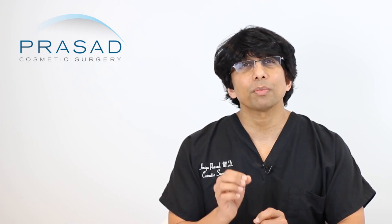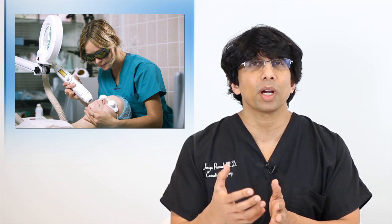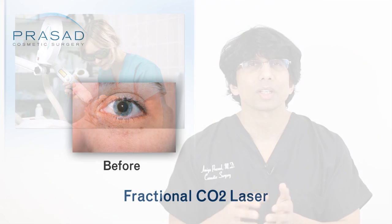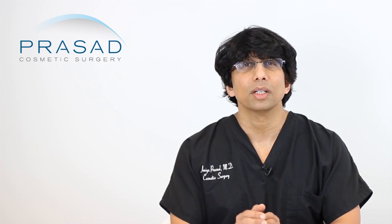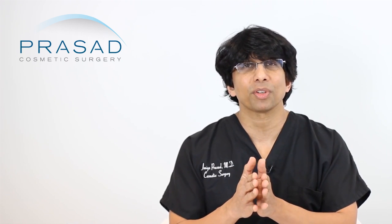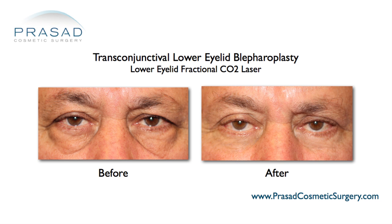That being said, what is the principle being used when you apply heat to skin? The skin responds through what's called collagen contraction or tightening, and you get some stimulation of new collagen that provides support. When thinking about eyelid skin, you have to consider what percentage of the skin is affected by the thermal energy and what percentage is affected by anything you do superficially.